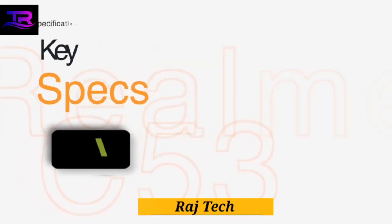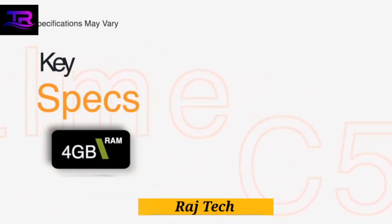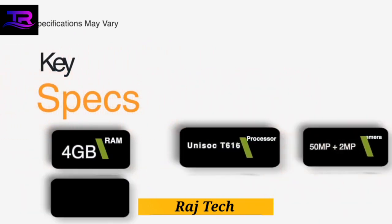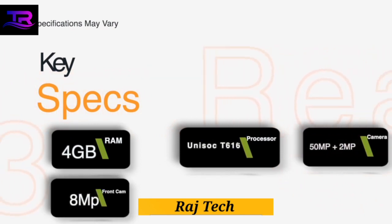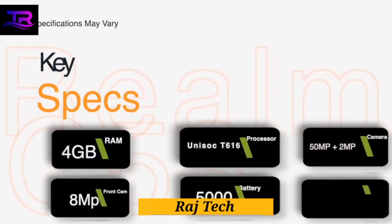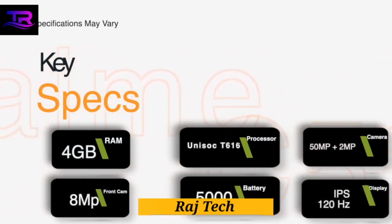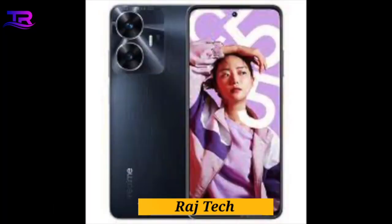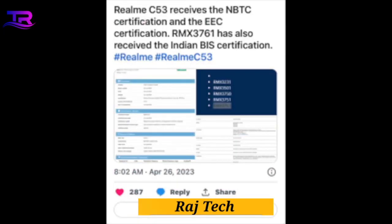The front camera is housed in a sleek waterdrop notch design. Realme understands the importance of aesthetics, and the C53 reflects that — its slim profile measuring just 7.49 millimeters, combined with Champion Gold and Mighty Black color options, makes it a true style statement.